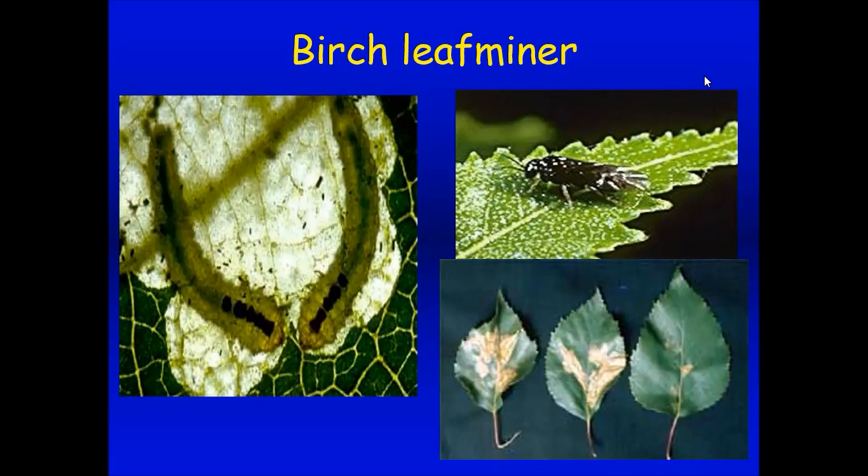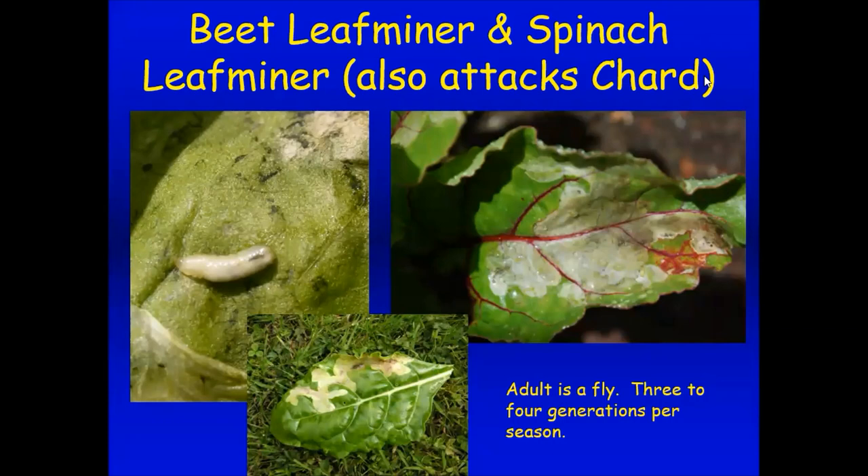We've gotten a lot of questions this year about beet leaf miner and spinach leaf miner on beets, spinach, and Swiss chard. A tiny larva gets into the leaves and feeds inside them. I got a question this morning about beet plants that appeared to be drying up — they weren't really drying up, they had tiny larvae tunneling around inside the leaves. The beet may die before forming a good edible crop. You certainly could still eat it, but you wouldn't want to eat chard that looked that bad. There are three to four generations per season.